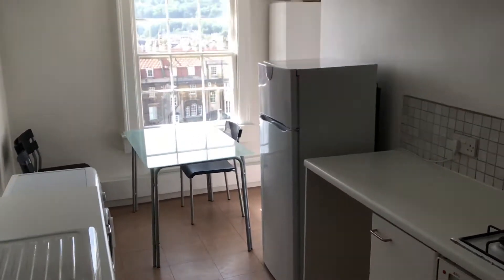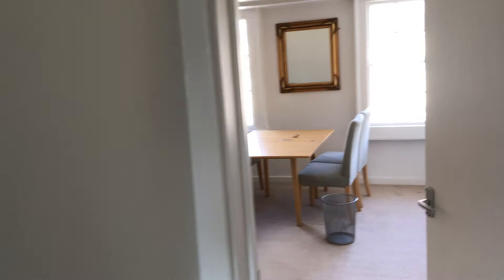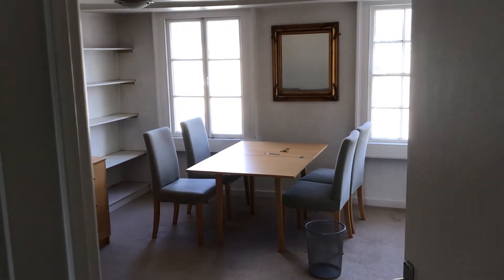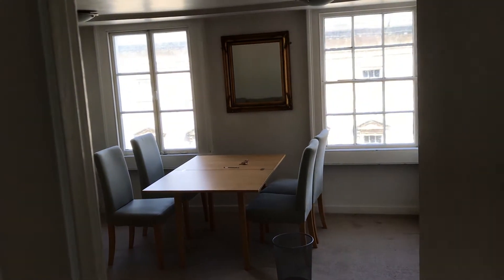There's a sink, and a bit of storage just in here. I'll now show you through the hall — a quick look into the main living room. Over here we've got a view over the Assembly Rooms at these two windows, which is lovely.